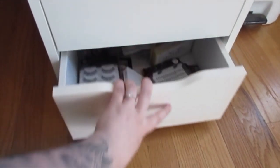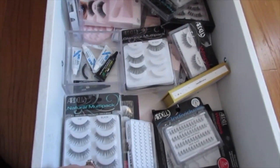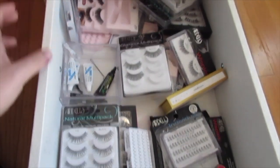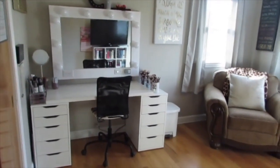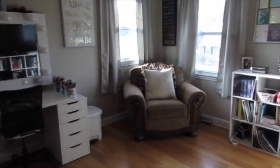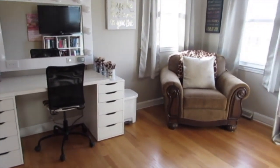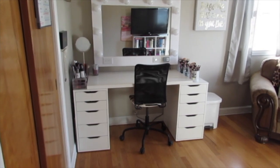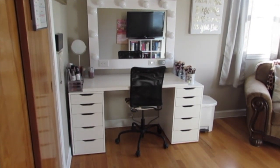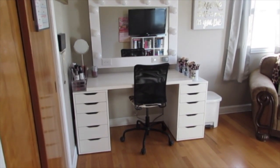My lash drawer is very anticlimactic — it's just lashes and they're not organized and it's not a pretty drawer, they're just thrown in here. I have a little bin with extra lash glue. Well, there you go guys — there's my beauty room! I hope you found this interesting. Make sure you like, comment, and subscribe, and comment any videos that you want to see coming up. Thank you guys so much for watching and I will see you in my next video.